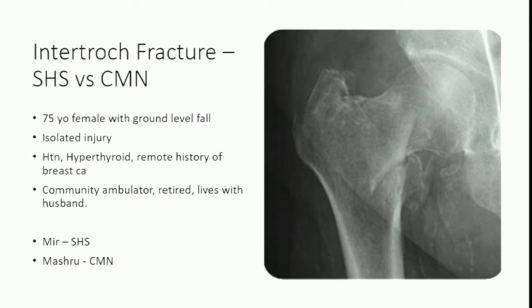That's been the practice trend, and I'm going to try to convince you that maybe we shouldn't always be doing that — even though, disclosure, I nail them all.